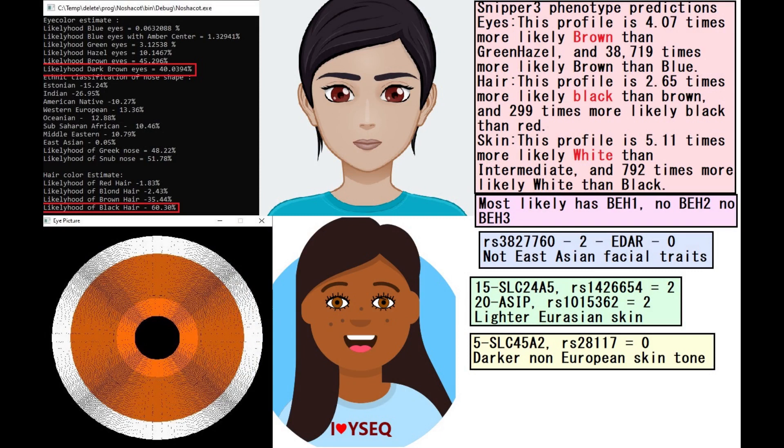She's predicted to have dark brown eyes and black hair with Mayna Chakot. For nose shape it's kind of indecisive — she could have had a Greek or snub-shaped nose. With Ysec she's predicted to have dark hair, dark eyes, and darker skin. However, I depicted her with lighter skin because with Snipper 3 she is predicted to have white skin.